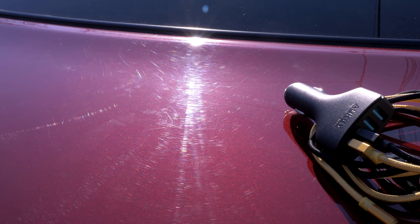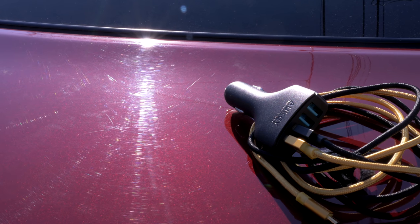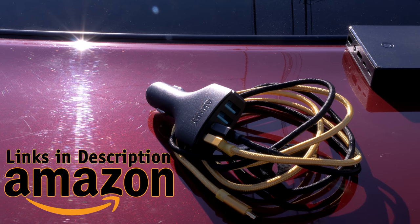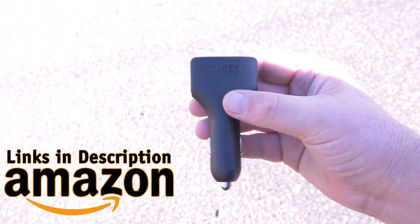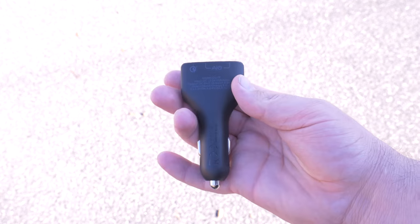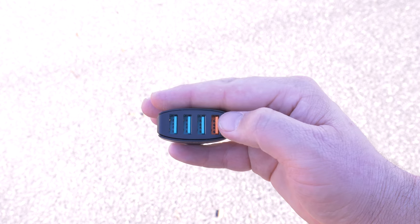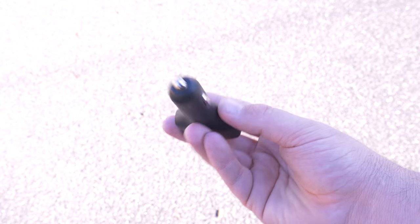The first thing we're going to look at is the car charger from Aukie. This was great because it has four ports and it's only $15 — you can pick it up on Amazon. It really saved us during the trip, especially needing to charge our phones for GPS. Having the quick charge port was super convenient since I was using GPS on my phone most of the time — I could just pop it on the quick charge port and juice it up really fast.